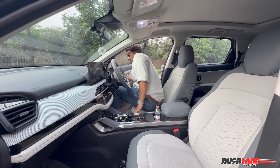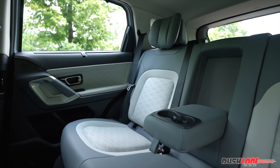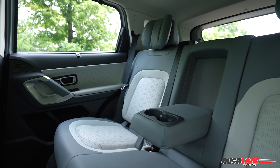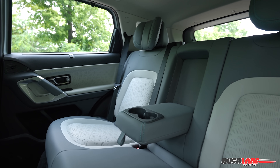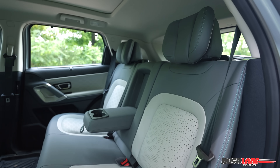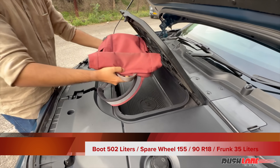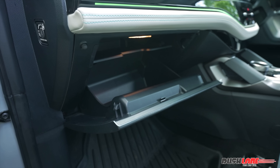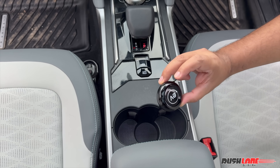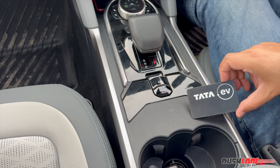Seating comfort remains strong. The front seats are wide, supportive, and come with ventilation and memory functions. The rear seats offer generous legroom, headroom, and thigh support, along with winged comfort headrests. However, we did wish for rear seat ventilation and perhaps a rear seat entertainment solution. Despite that, overall practicality is top-notch, with a flat rear seat floor, 502 liters of boot space, 35 liters of space in the frunk, and multiple storage spaces inside the cabin. With the Harrier EV, you get 3 key options: a circular key fob with summon and remote tailgate control, an NFC card, and a digital key for smartphones.